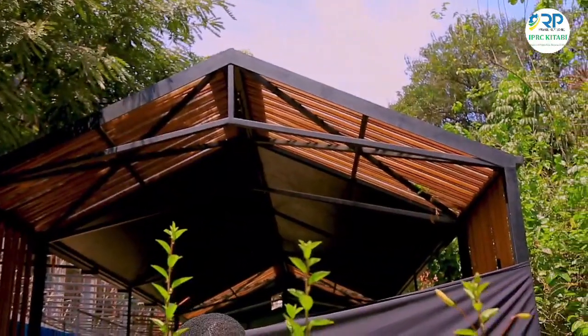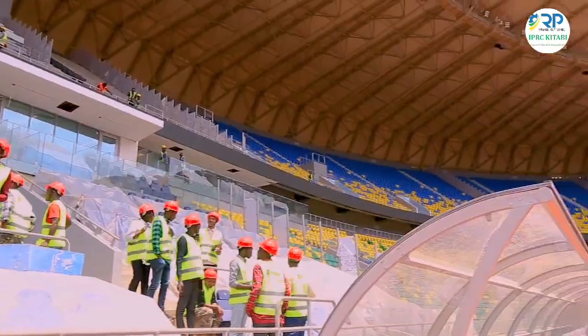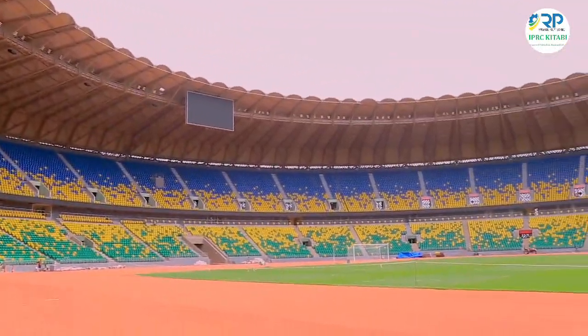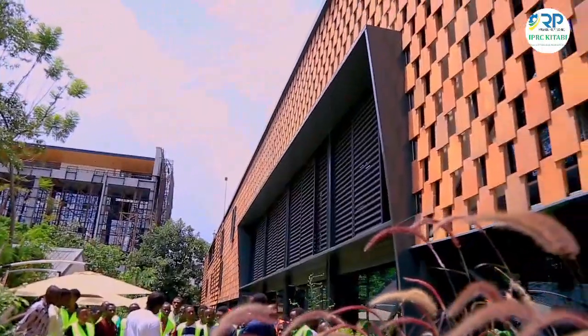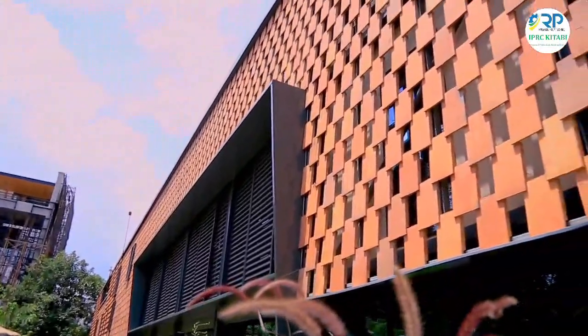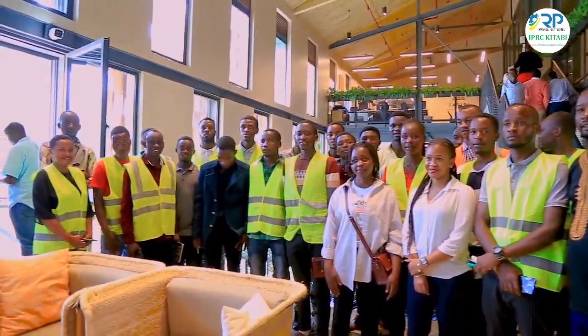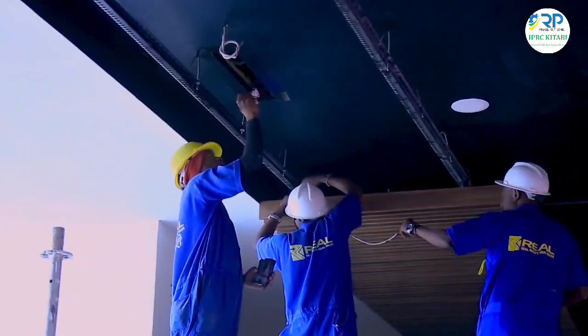The module of wood interior design aims at equipping students with basic interior design principles, exposing them to innovative interior design solutions, and helping them understand what's going on in the market and in the field of wood interior design. Through these field studies, the students have been able to get first-hand experience on different wood interior design sites.